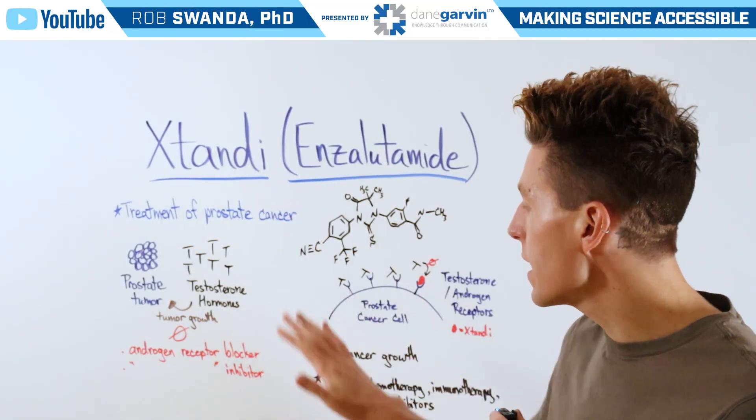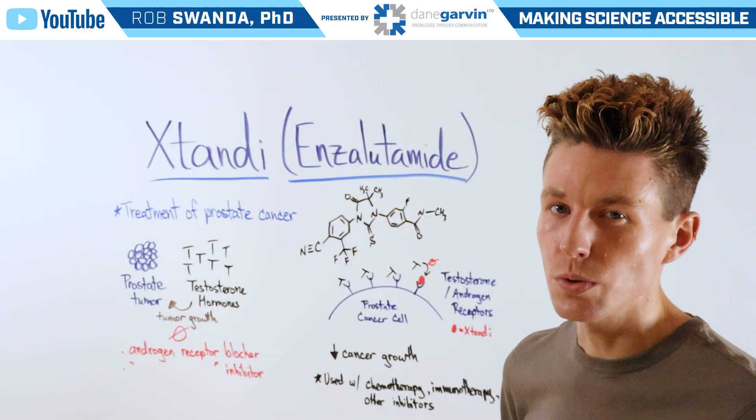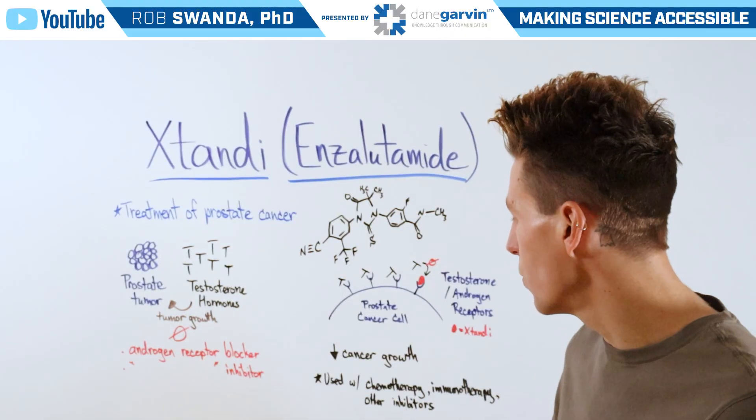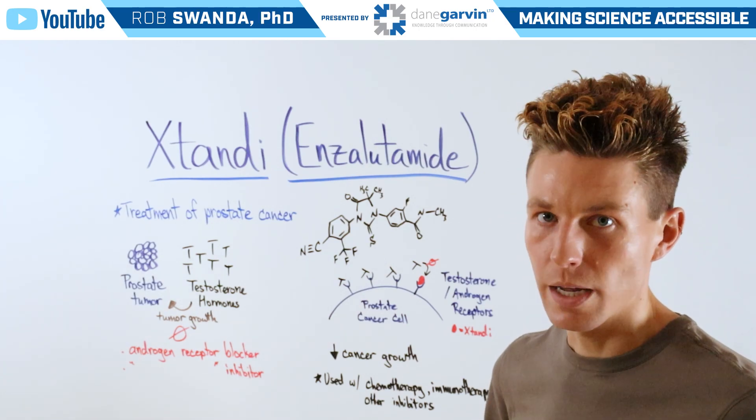Xtandi decreases cancer cell growth, but oftentimes it's not used as a solo treatment. It's used in combination with chemotherapy, immunotherapy, or other small molecule inhibitors.